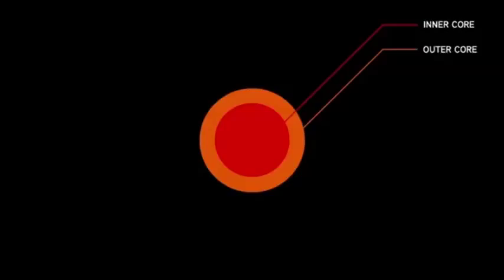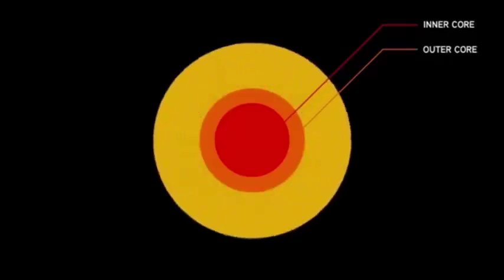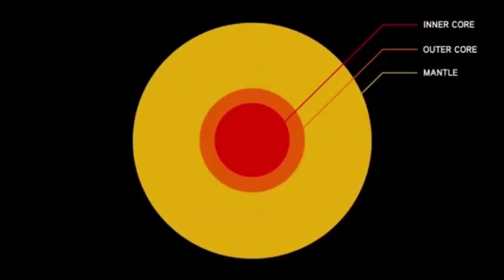So that's the first layer — the core. Secondly, lighter rocks float above the core and form a layer called the mantle. The mantle you can think of as a sort of hot sludge of rocks. These rocks are so hot they're semi-molten, and they're actually moving around in convection currents inside the mantle.